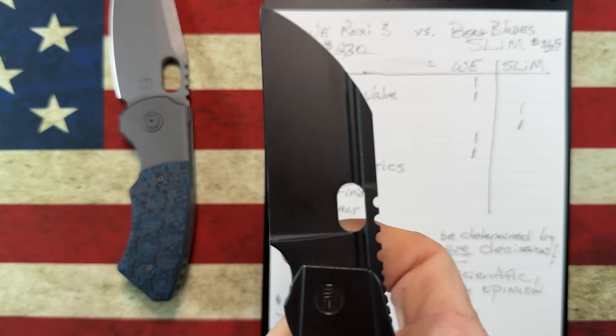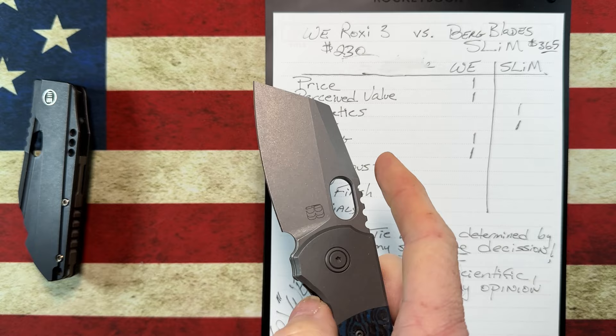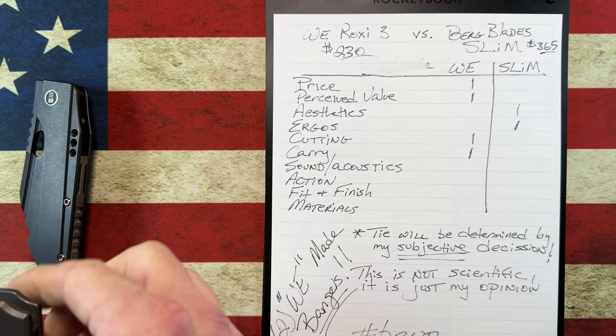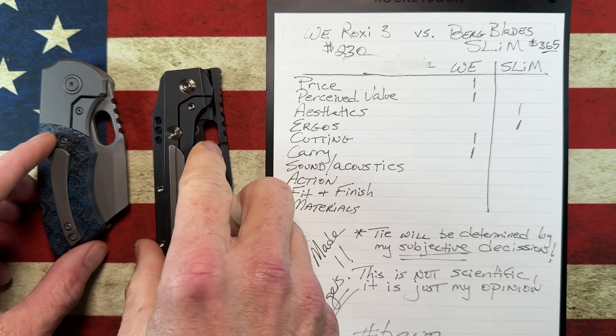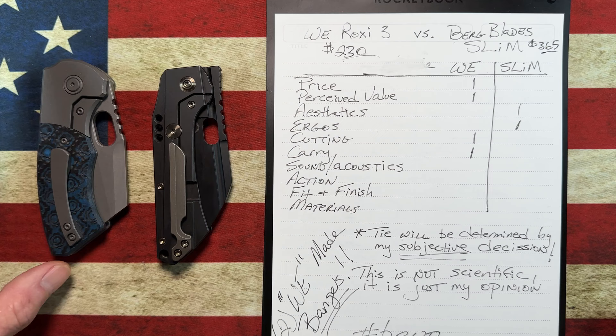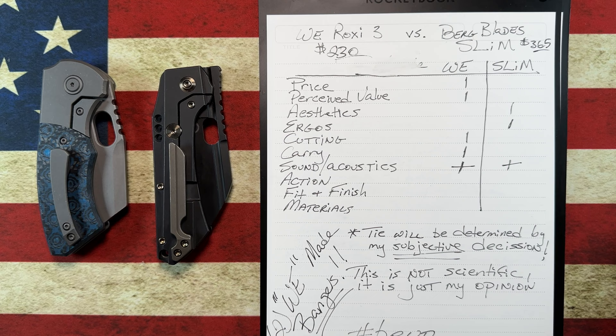Sound and acoustics — this is very subjective. If you like more of a 'ting,' you get that with the WE. You get more of a 'thunk' with the Berg. For my subjective logic, this knife sounds more resonant, deeper, and has the tone I'm liking right now, but I can't make one sound better than the other — so I'm giving this a draw.